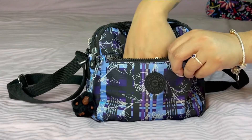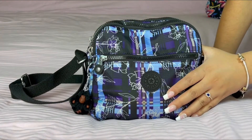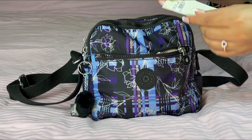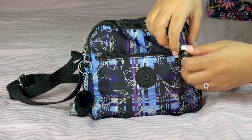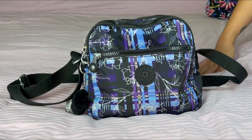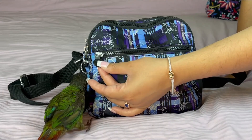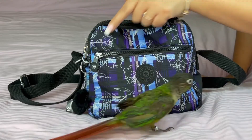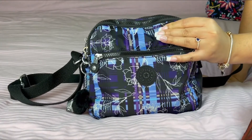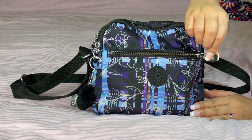I love these zippers! The actual pattern of the bag is called Darling Dashes, which I really love. They have these cool little zippers — it's like a little circle at the end of the zip tie, almost like a lock of some sort, with a star and 'Kipling' around it. The bag itself is made out of nylon, which is signature to the Kipling brand. I think Kipling has been around for 30 years.